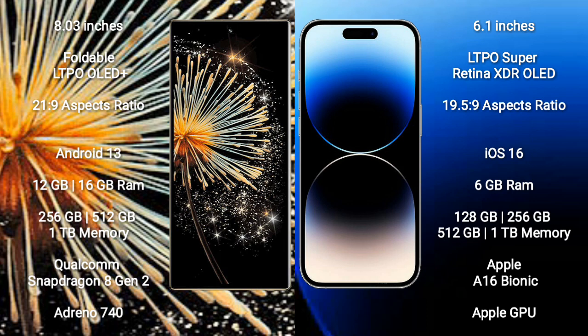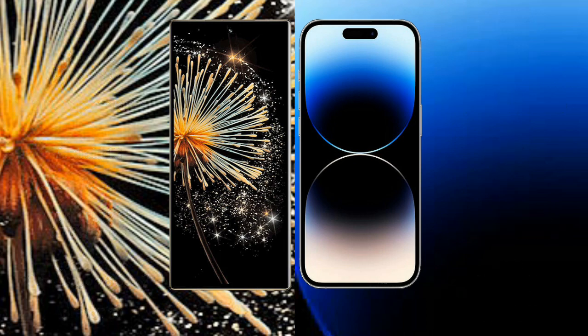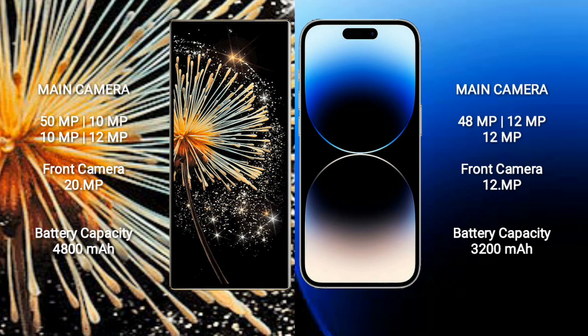Xiaomi Mix Fold 3 comes with 12GB and 16GB RAM, with 256GB, 512GB, and 1TB internal storage options, Qualcomm Snapdragon 8 Gen 2 processor and Adreno 740 GPU. iPhone 14 Pro comes with 6GB RAM, 128GB, 256GB, 512GB, and 1TB internal storage, Apple A16 Bionic processor and Apple GPU.